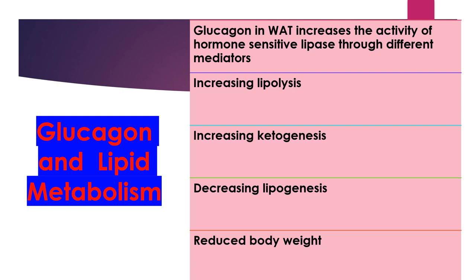Glucagon in white adipose tissue increases the activity of hormone-sensitive lipase through different mediators, resulting in controlling of lipid metabolism by increasing lipolysis and increasing ketogenesis.